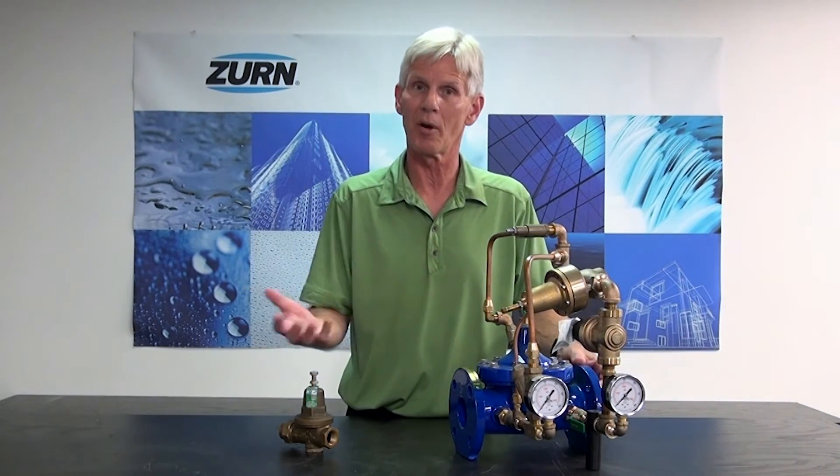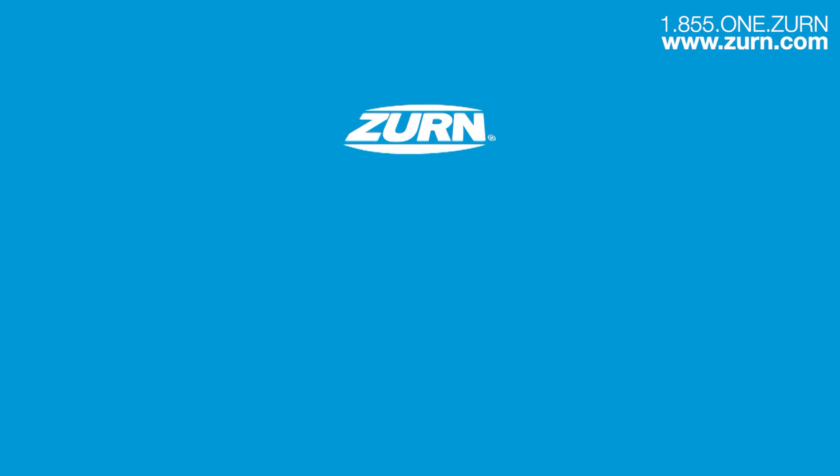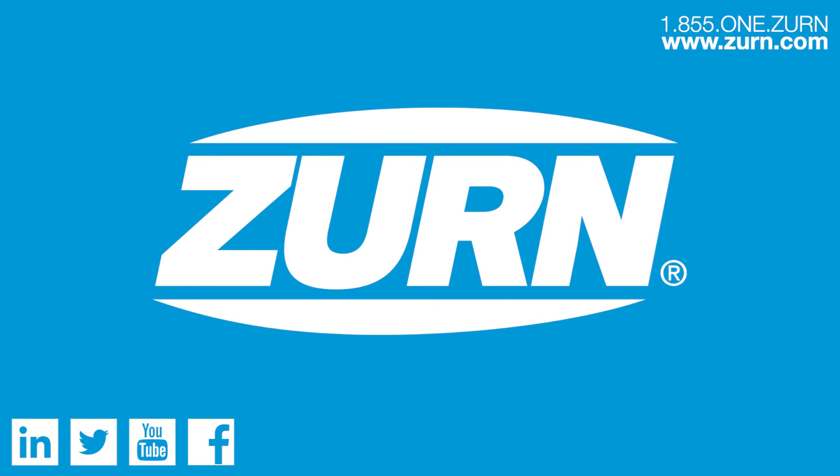If you have any questions about this particular product, we'd strongly encourage you to call the customer care department at Zern. They'll give you a rundown on the valve and can provide specifications on the product. If you have deeper questions, we'd encourage you to ask for the engineering group and we can discuss your application to make sure we're getting you the proper valve. All in all, Zern Wilkins will have the automatic control valve for the application that you need. Thank you.